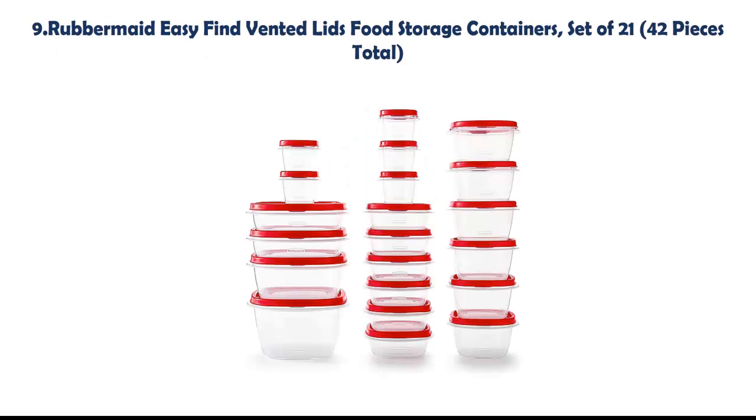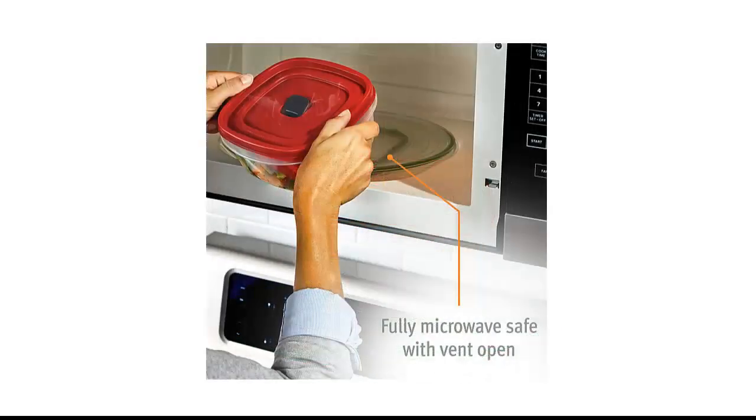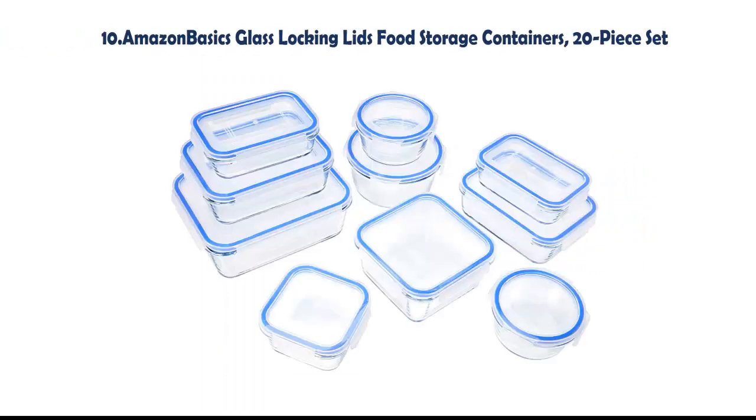Our list at number 9: Rubbermaid Easy Find Vented Lids Food Storage Containers, set of 21, 42 pieces total. Easily store food while minimizing clutter around your kitchen. Featuring a new built-in vent for splatter-resistant microwaving, these meal prep containers are easy to organize.